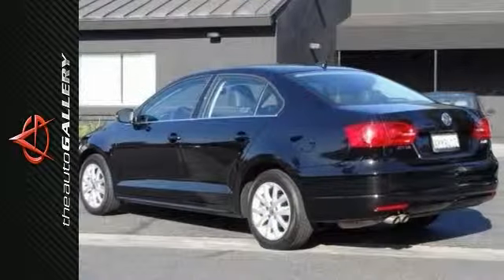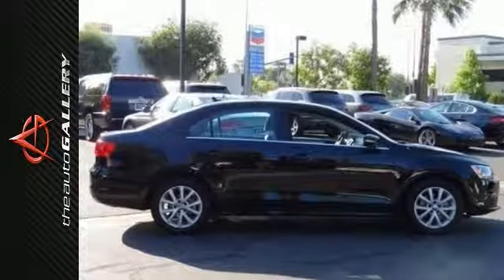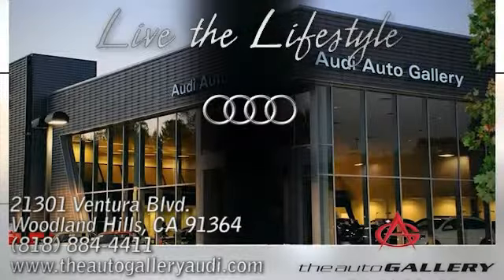Best price guarantee. Please call or visit our showroom with any questions you may have. Buy with confidence only at the Audi Auto Gallery, conveniently located at 21301 Ventura Boulevard in Woodland Hills, California.